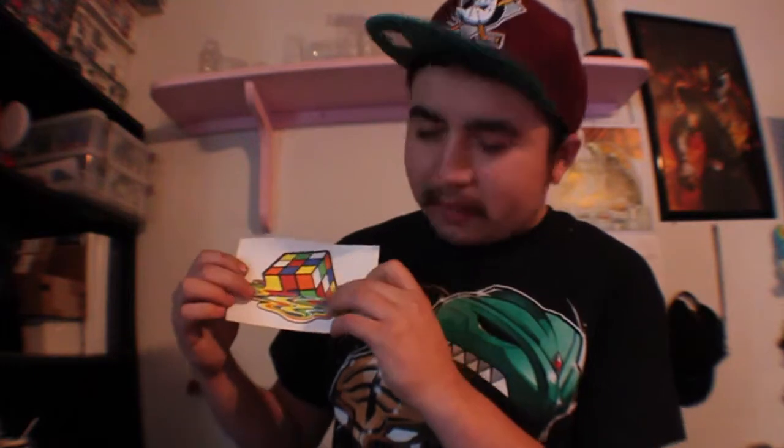We do get another Walls 360 wall sticker, this time with Star Trek. And then we get a Walls 360 sticker of a kind of melting Rubik's Cube. So that's very cool — you just stick it right up on a wall.